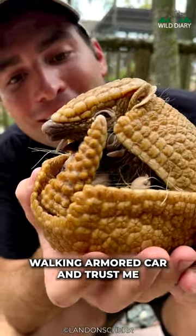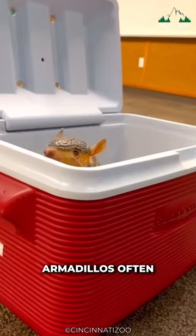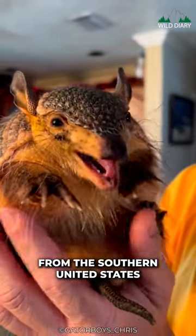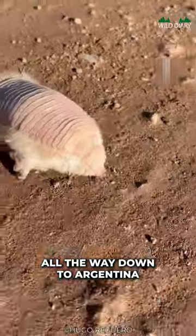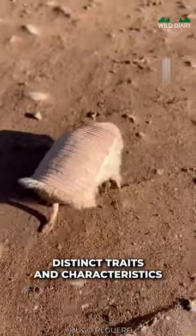This quirky mammal is like a walking armored car, and trust me, they're way more fascinating than they look. Armadillos, often called the tanks of the animal kingdom, are truly unique mammals. Found primarily in the Americas from the southern United States all the way down to Argentina, there are 20 different species of armadillos, each with its own distinct traits and characteristics.